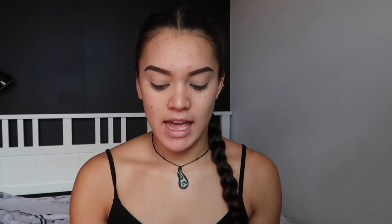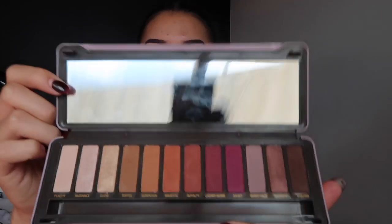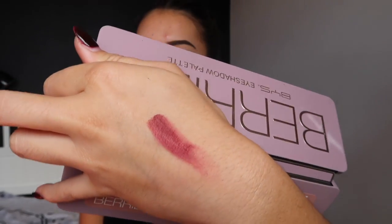I found this palette and it was only $16 and the colors are really nice — they're actually quite decent and the pigment of them as well. I just swatched that on the back of my hand and it's not too bad considering $16. So I'm just going to be using this palette and a bunch of other drugstore products as well.